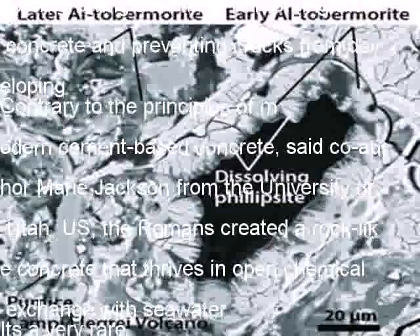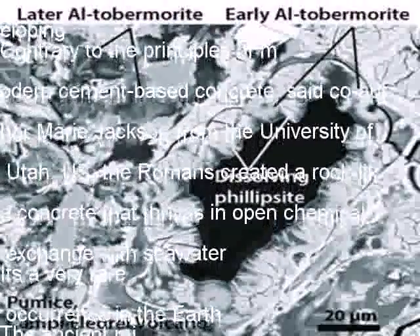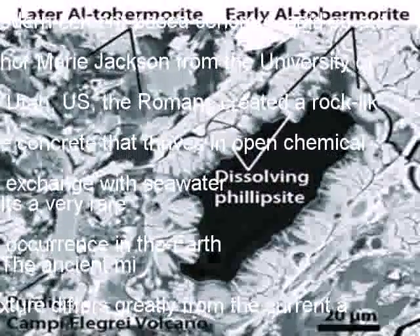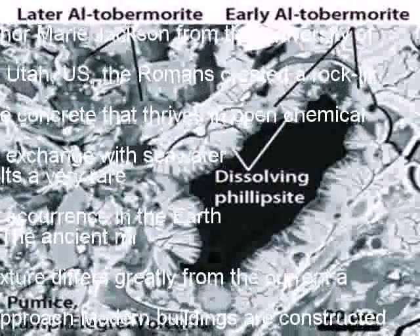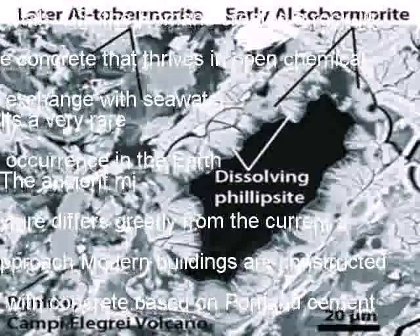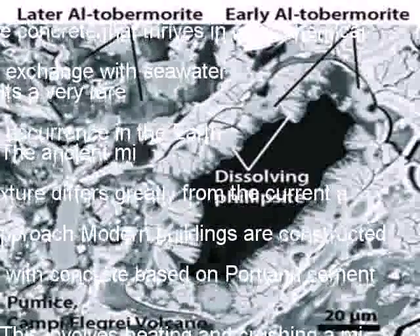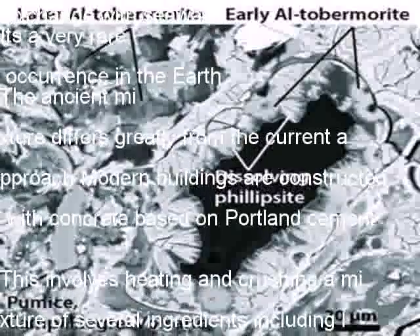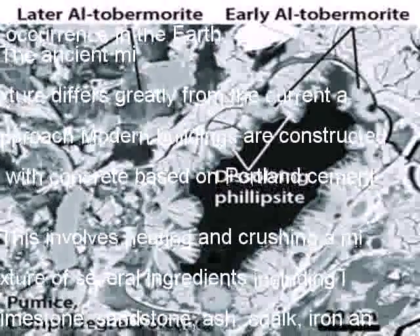Professor Jackson is testing new materials using seawater and volcanic rock from the western United States. Speaking to the BBC earlier this year, she argued that the planned Swansea Tidal Lagoon should be built using the ancient Roman knowledge of concrete. Their technique was based on building very massive structures that are really quite environmentally sustainable and very long-lasting.